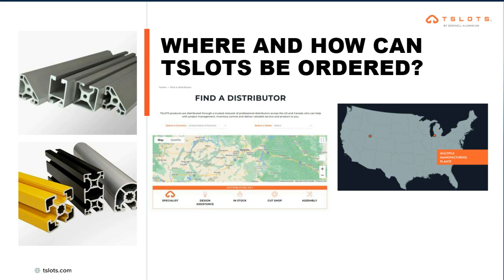Where and how can T-Slots be ordered? You can go to our website, tslots.com, and look up distributors in your area. If you don't find one, contact us and we can help. We have two Bonnell plant locations that currently service the T-Slots brand — our Niles, Michigan plant, which is newer and just starting to ship kits, and our Clearfield, Utah plant, which has been shipping product for some time. We're one of the few players in the industry that can ship kits out of multiple locations on both sides of the Mississippi. We're going to continue to expand our brand across our multiple plants to provide more and more options.